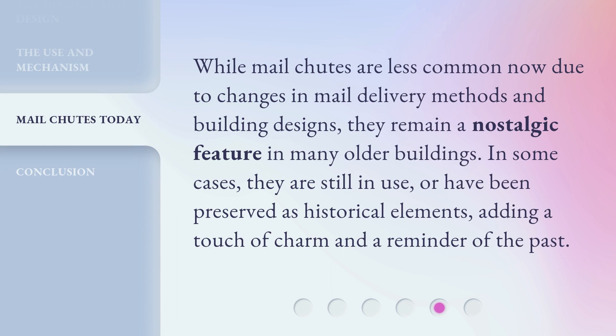While mail chutes are less common now due to changes in mail delivery methods and building designs, they remain a nostalgic feature in many older buildings. In some cases, they are still in use or have been preserved as historical elements, adding a touch of charm and a reminder of the past.